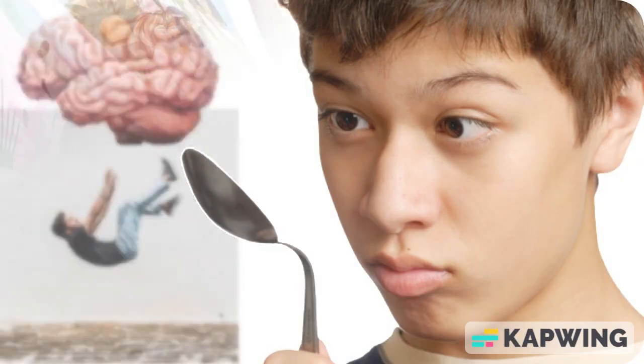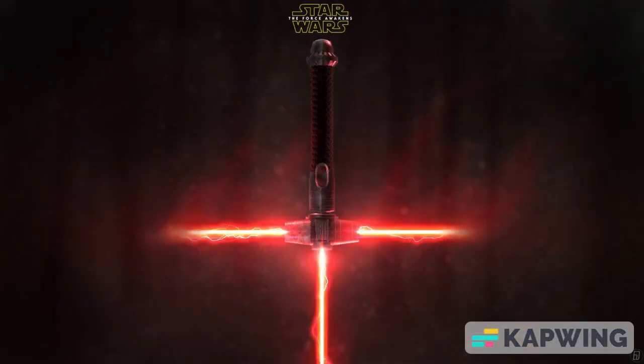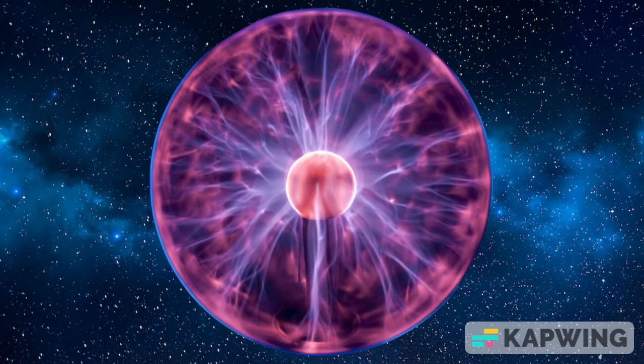Telekinesis, levitation, and mind control are all purely fictional concepts, at least as far as our current understanding of physics goes. Lightsabers — another iconic feature of Star Wars — is the lightsaber, a weapon that emits a blade of plasma that can cut through nearly anything.